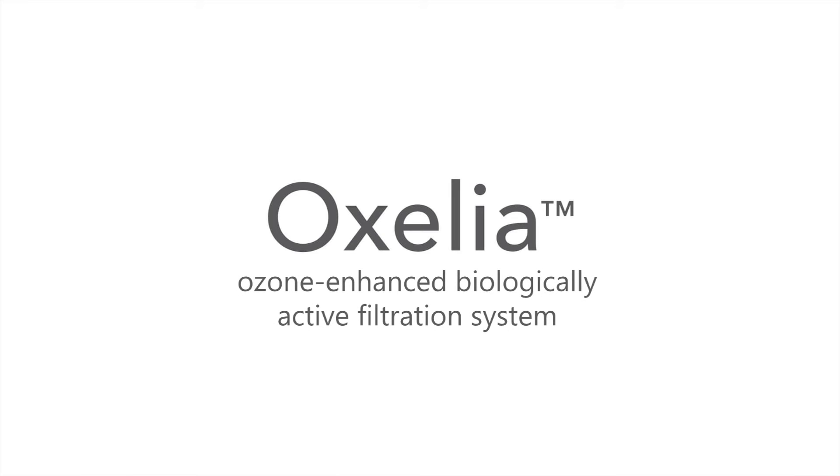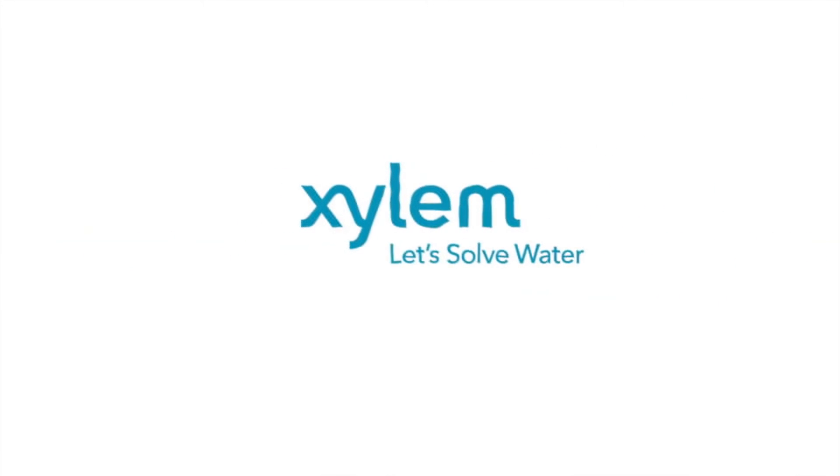Auxilia — an ozone-enhanced biologically active filtration system. A new wave of innovation from Leopold, a Xylem brand, has arrived.